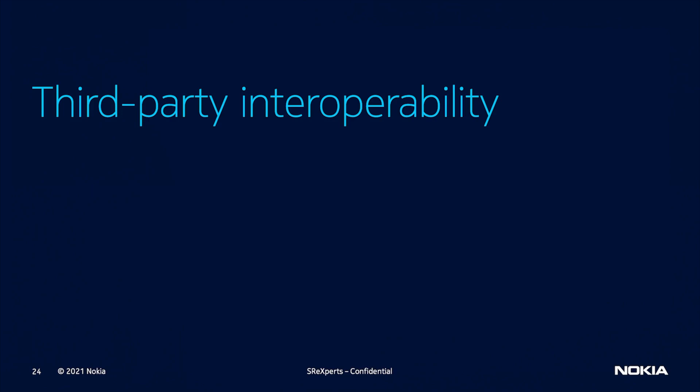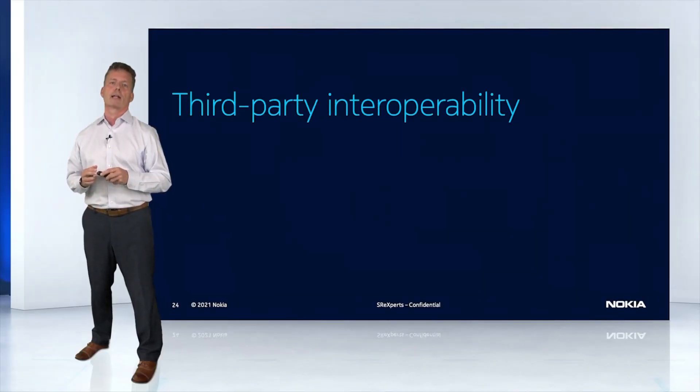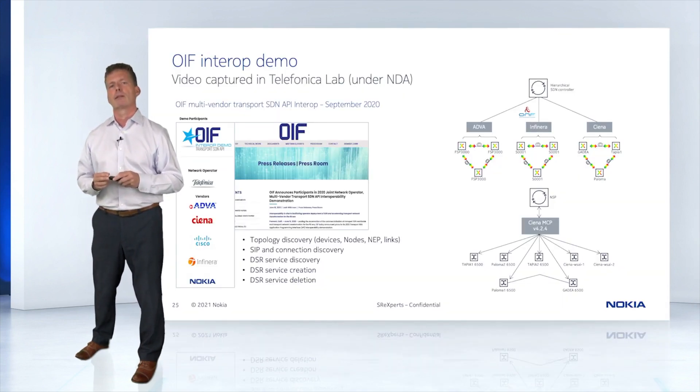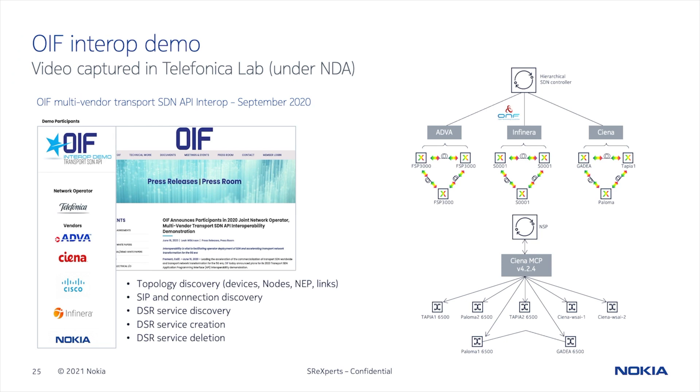Lastly, I'd like to quickly touch on the work that has been done in the past year regarding interoperability with third-party optical controllers. Late last year, we participated in the OIF's multi-vendor transport SDN interop event that occurred in Telefonica labs in Spain. As part of that interop, we were in the lab with Ciena, ADVA, and Infinera, and demonstrated interoperability around the TAPI interface. Nokia is a leading contributor to the ONF TAPI standard, and we're committed to broadening the functional content and the real-life deployments using that standard.